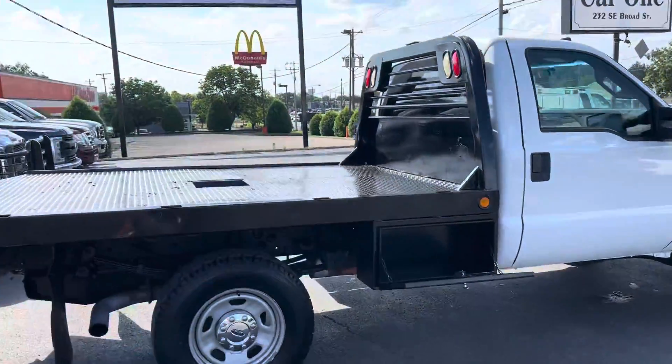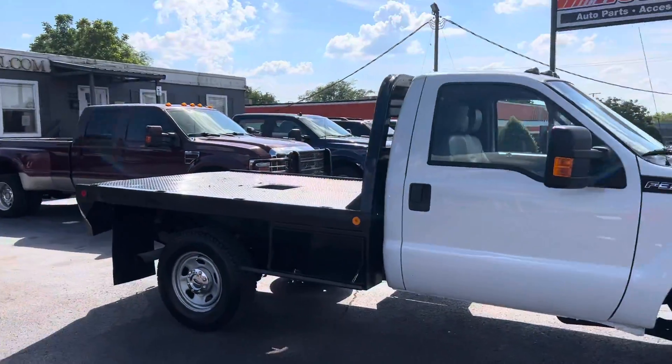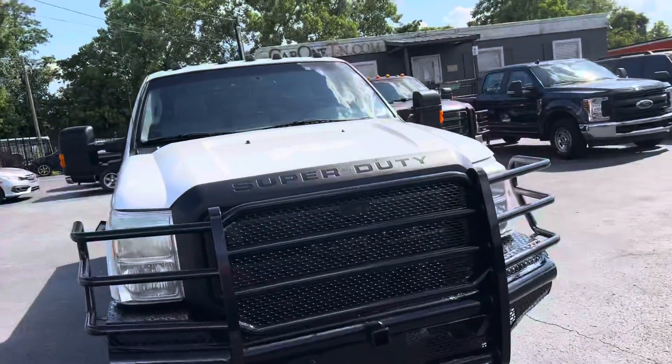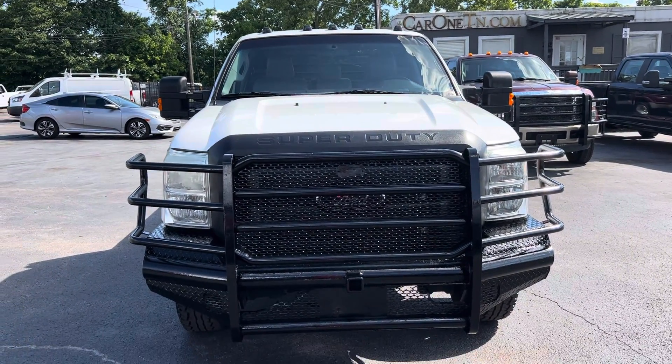Once again, thank you so much for your interest in the 2012 F-350 that I have here in my inventory. If you would, please call me on my best number, which is 615-490-2807. Miguel Patterson with Car One.